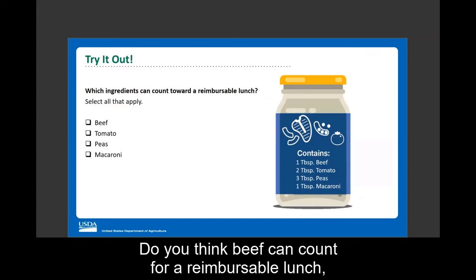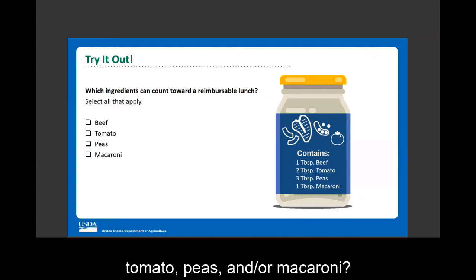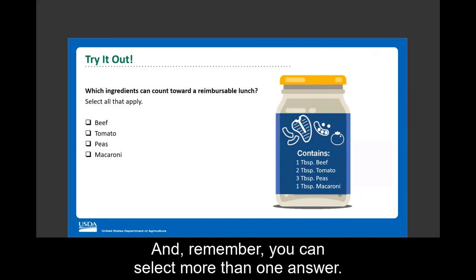Do you think beef can count toward a reimbursable lunch? What about tomato, peas, and or macaroni? Remember, you can select more than one answer.